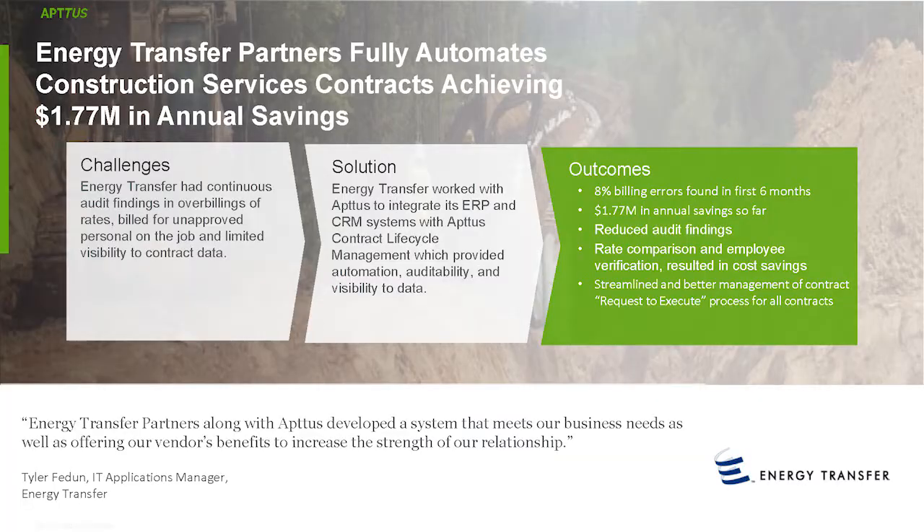That growth has caused challenges. From a contracting perspective, we had continuous audit findings within our data. We had problems with overbilling — people being billed for jobs they weren't even doing — and we just had no visibility to our data. So we looked for a solution. We partnered with Aptos and worked to integrate the Microsoft Dynamics CRM system and Aptos' CLM system into our ERP, which gave us automation, auditability of data, and visibility to data. Just being able to see your data gave us so many more answers.